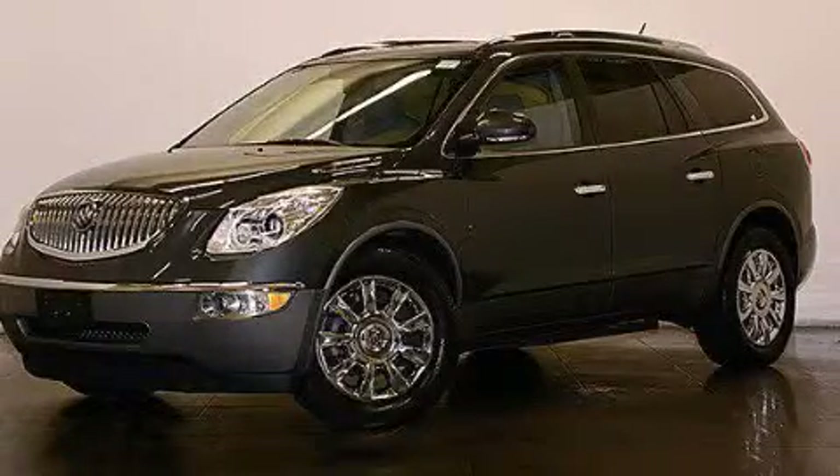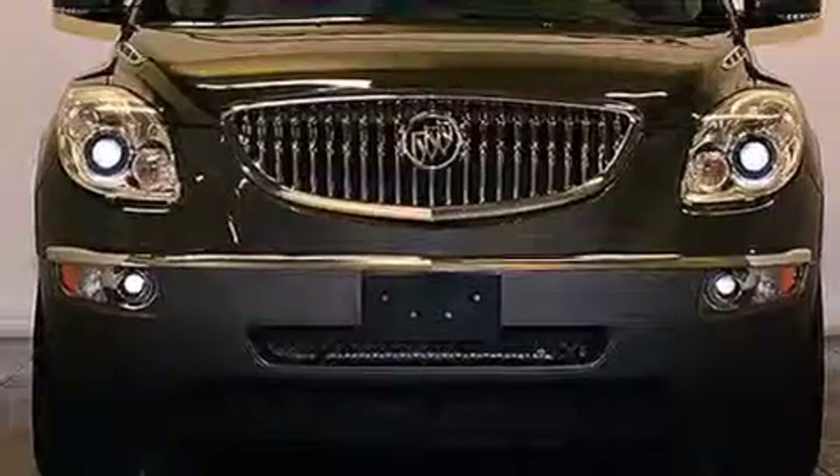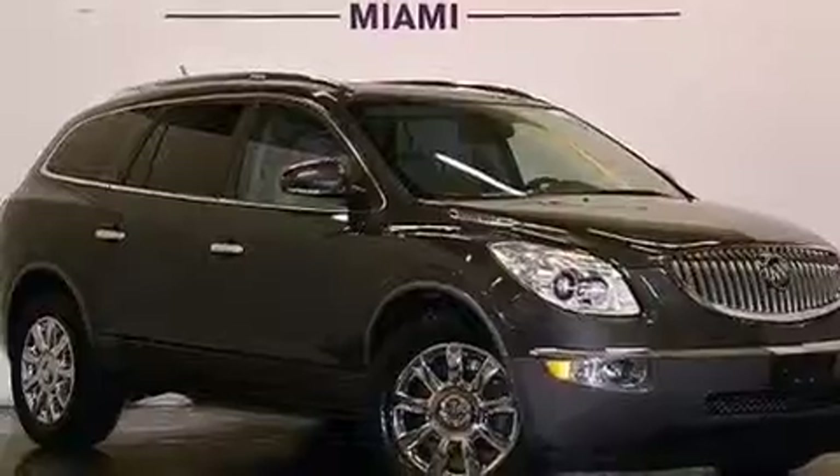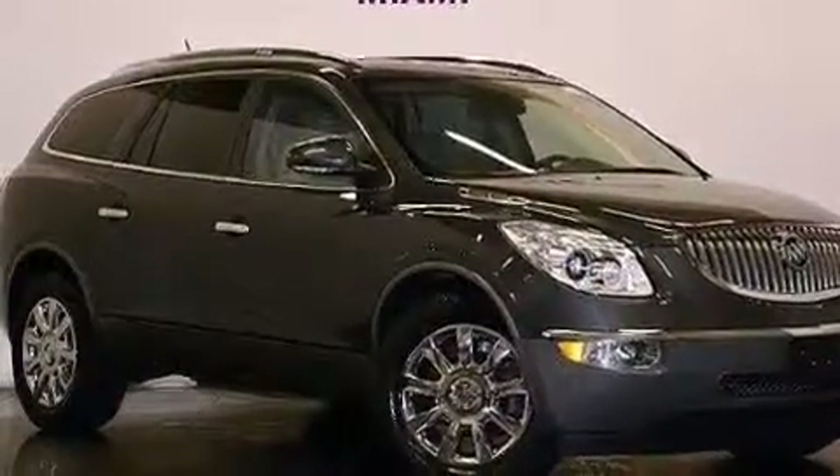This is a 2011 Buick Enclave with great fit and finish. It features a 3.6 liter six-cylinder engine and a six-speed automatic transmission. Having just come off lease, this Buick is in like-new condition.